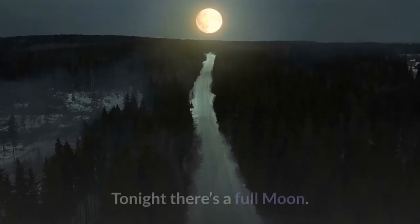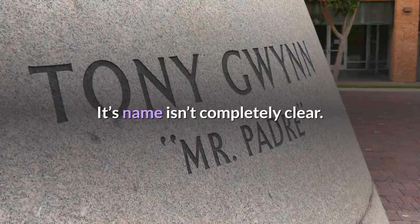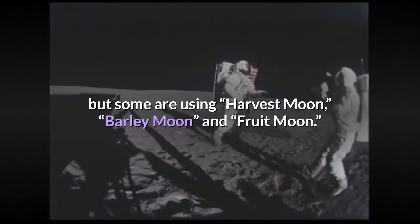What color is the moon? Tonight there's a full moon, though its name isn't completely clear. Corn moon seems to have stuck, but some are using harvest moon, barley moon, and fruit moon.